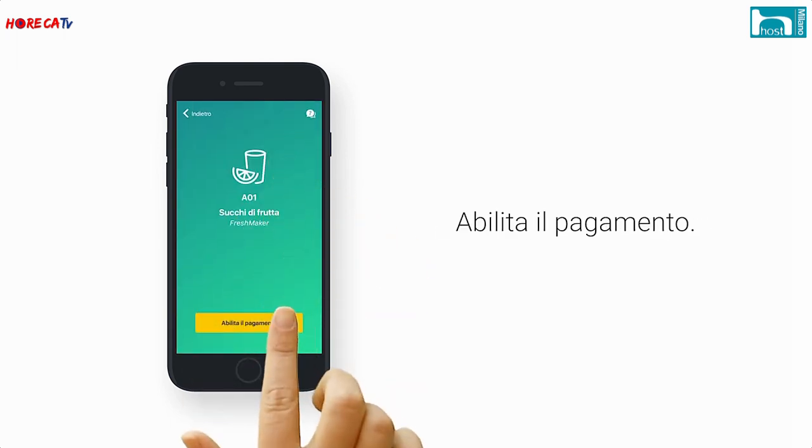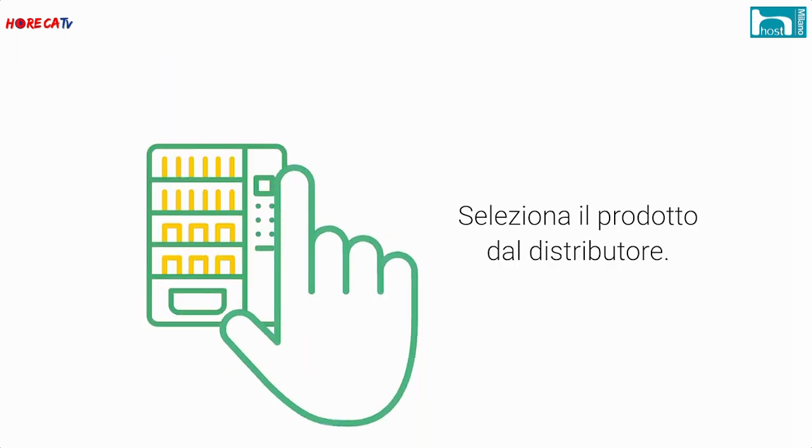Noi ci prendiamo in carico il rimborso: non c'è bisogno di fare nessun bonifico dedicato al consumatore. Possiamo verificare che questa persona abbia veramente effettuato l'acquisto e non sia una persona che chieda un rimborso per caso. Questo rimborso viene caricato direttamente sull'app, così l'utente è incentivato a utilizzare l'app per il pagamento e a ritornare sulle vending machine.